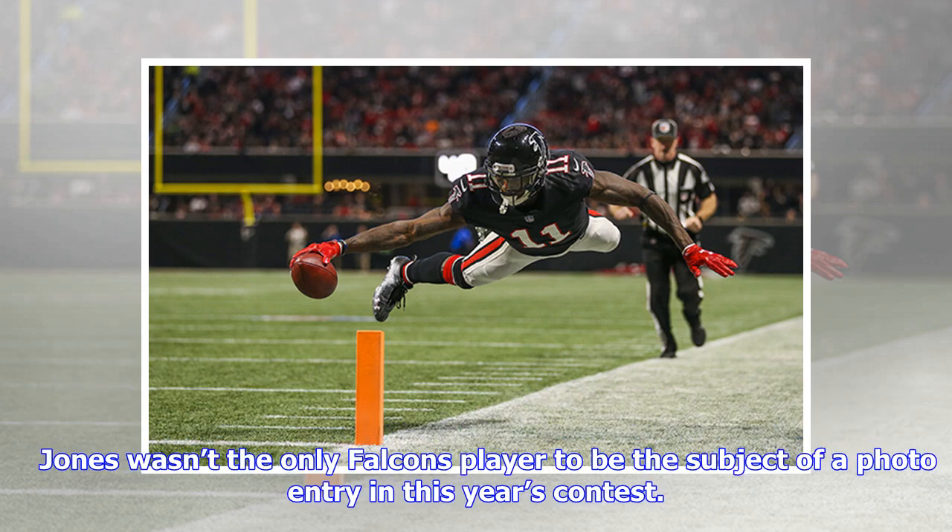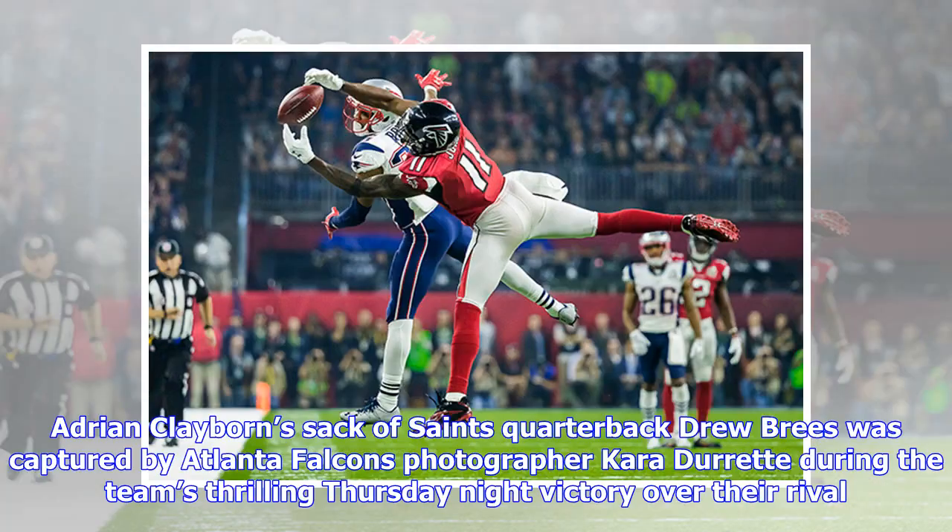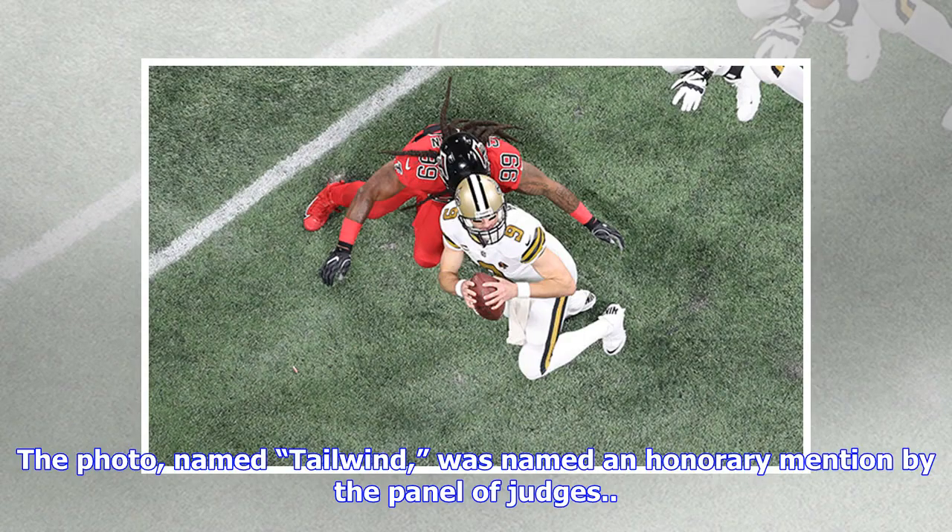Jones wasn't the only Falcons player to be the subject of a photo entry in this year's contest. Adrian Claiborne's sack of Saints quarterback Drew Brees was captured by Atlanta Falcons photographer Cara Durette during the team's thrilling Thursday night victory over their rival. The photo, named 'Tailwind,' was named an honorable mention by the panel of judges.